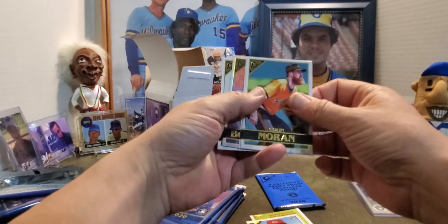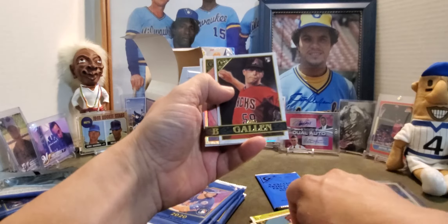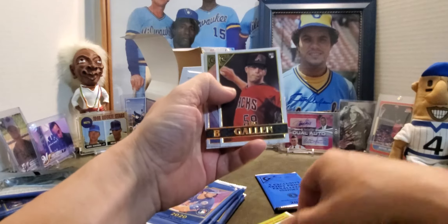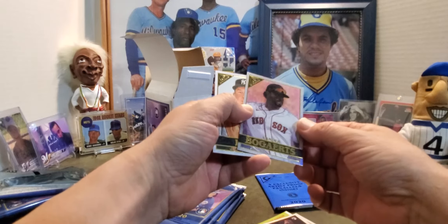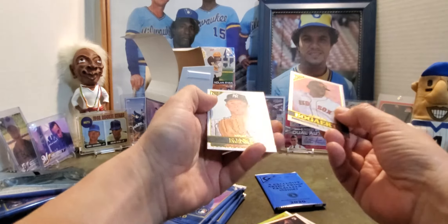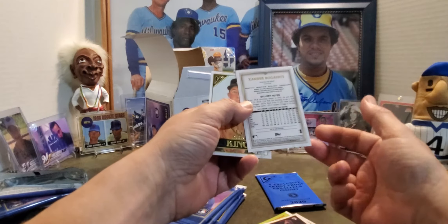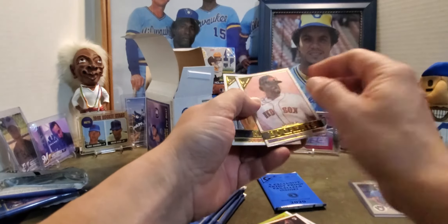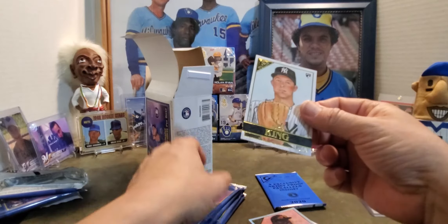Got a Colin Moran — nice beard, buddy — and then a Zach Gallen rookie card. A Xander Bogaerts that is extra shiny — not numbered in any way, shape, or form, but it's pretty sweet. And then a Michael King.